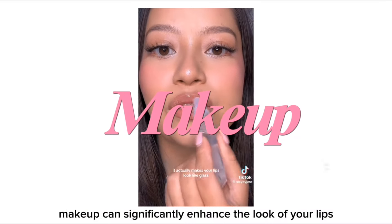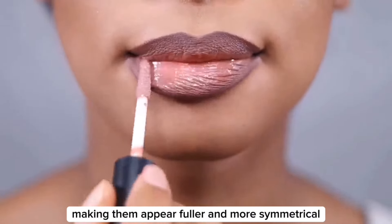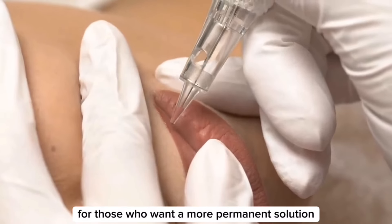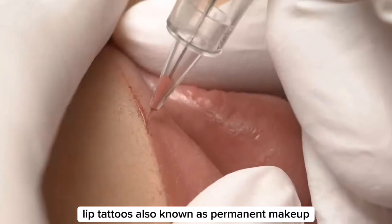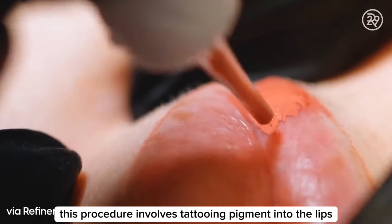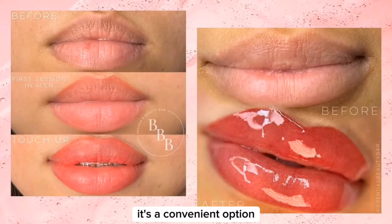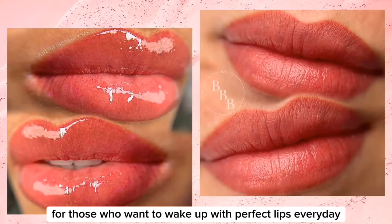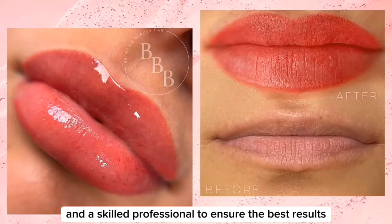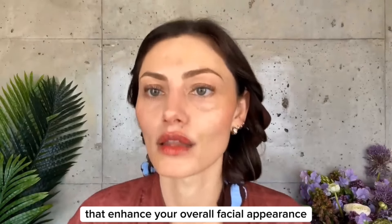Makeup can significantly enhance the look of your lips. Lip liner can define and reshape your lips, making them appear fuller and more symmetrical. Lipstick adds color and can also create the illusion of volume. For those who want a more permanent solution, lip tattoos — also known as permanent makeup — can provide long-lasting color and definition. This procedure involves tattooing pigment into the lips to enhance their natural shape and color. It's a convenient option for those who want to wake up with perfect lips every day, but it requires careful consideration and a skilled professional to ensure the best results.